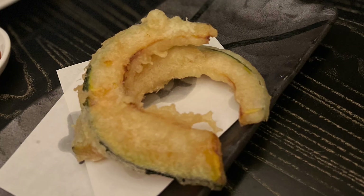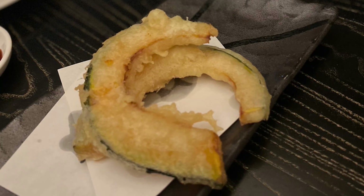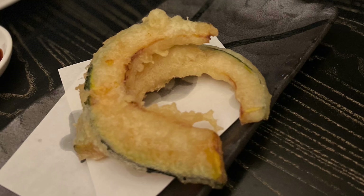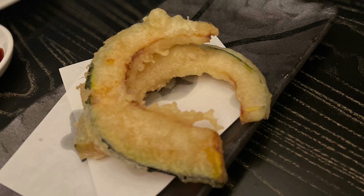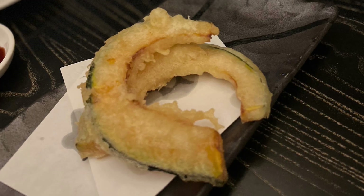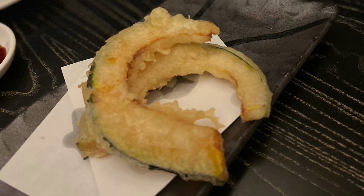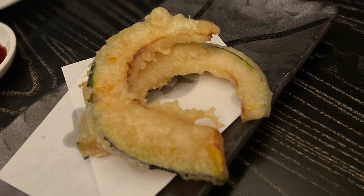Next was the kabocha squash tempura — two pieces for $6, which is nice. I found it a bit oily. Comparing to the cuisine I see in Vancouver, I think I've had better tempura. So it was okay, but it wasn't the best I've had, though not the worst either.